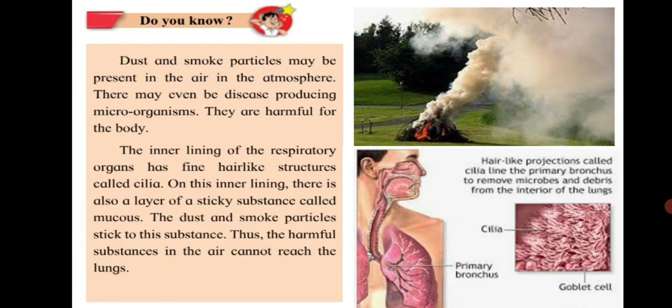Dust and smoke particles may be present in the air in the atmosphere. There may even be disease-producing microorganisms, which are harmful for the body. The inner lining of the respiratory organs has fine hair-like structures called cilia. On this inner lining, there is also a layer of a sticky substance called mucus. The dust and smoke particles stick to this substance. Thus, the harmful substances in the air cannot reach the lungs.